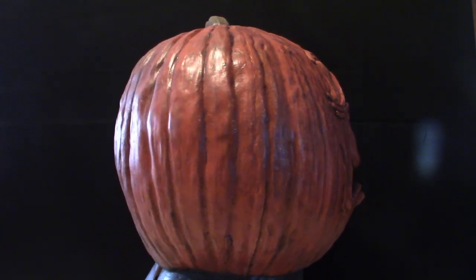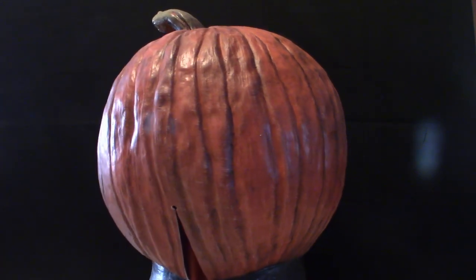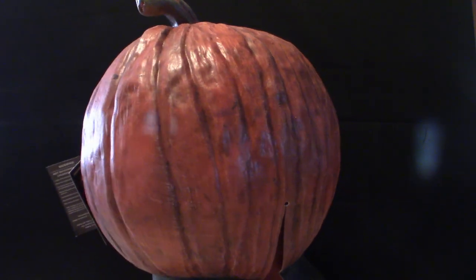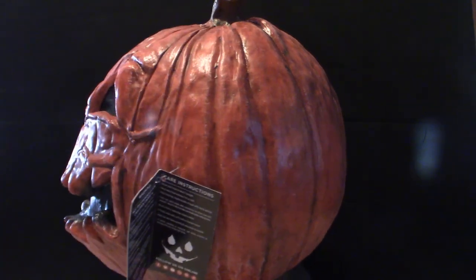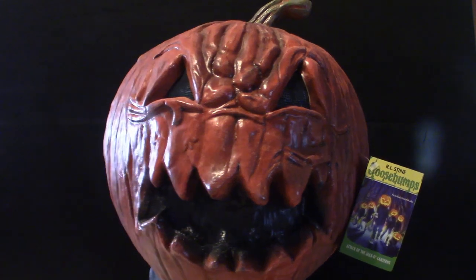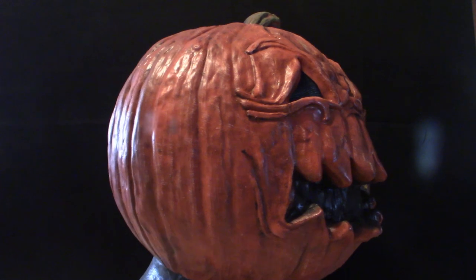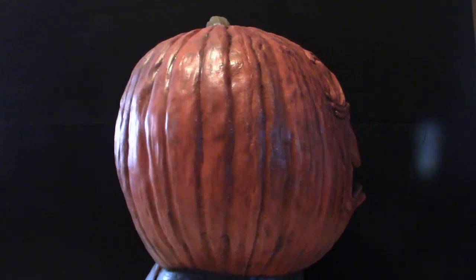This one here is the latest mask I just purchased and I literally just got it in. This one here is actually from Goosebumps — it's called the Jack-O'-Lantern mask. I haven't seen the actual episode or anything like that, whether it's an actual mask that someone wears or part of the character I'm not sure, but it is based off of the Goosebumps series, so we're going to definitely check this out.